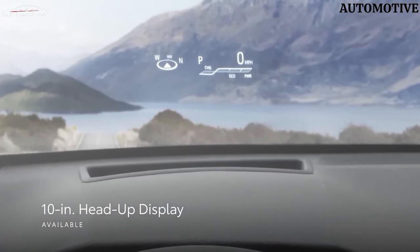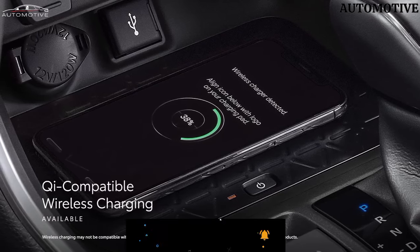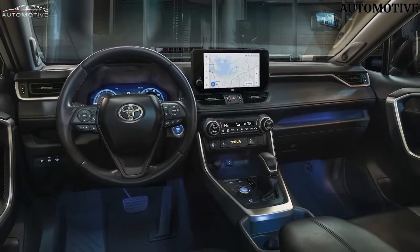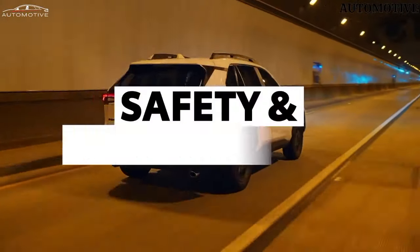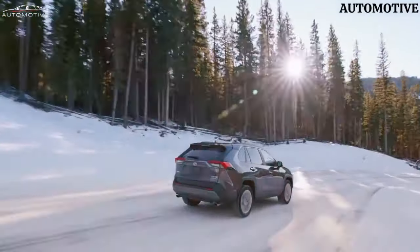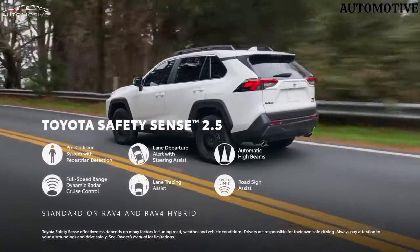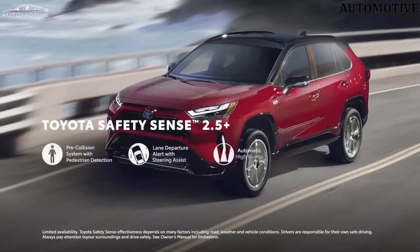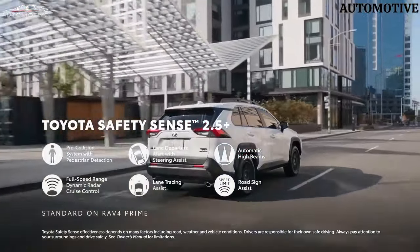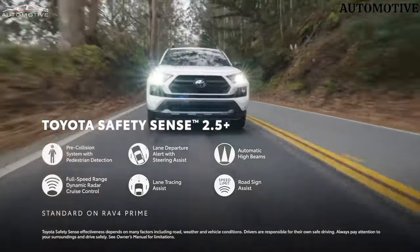Lower trims come with an 8.0-inch touchscreen, but the Limited and the TRD Off-Road get a 10.5-inch display. The infotainment system includes a 4G LTE mobile hotspot and wireless Apple CarPlay and Android Auto capability. A JBL Premium audio system, navigation, and a wireless charging pad for a smartphone are optional. Most models come with a separate 7.0-inch display in the gauge cluster, but a 12.3-inch fully digital gauge display is optional on the XLE Premium and TRD Off-Road, and is standard on the Limited.